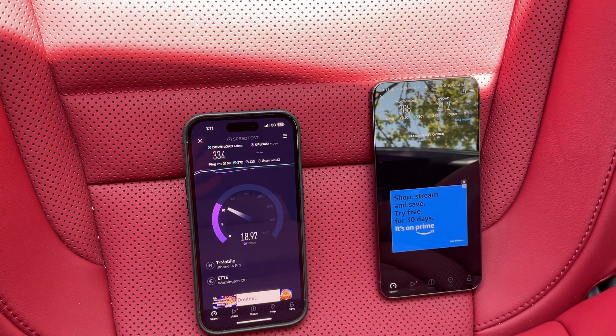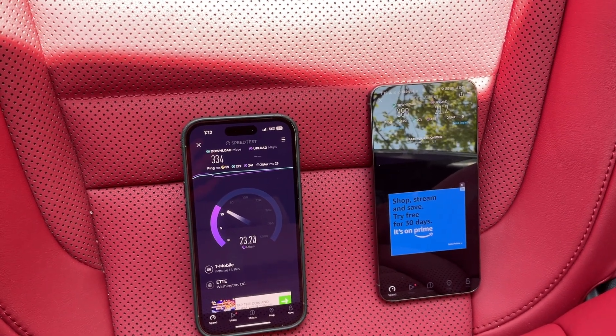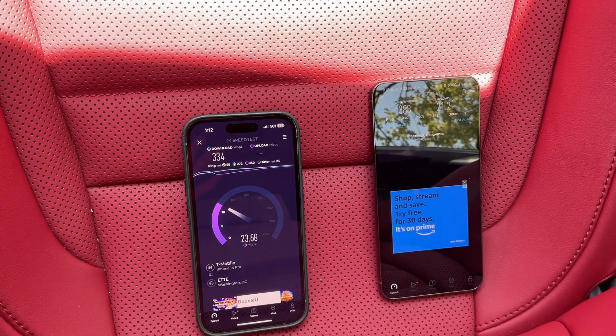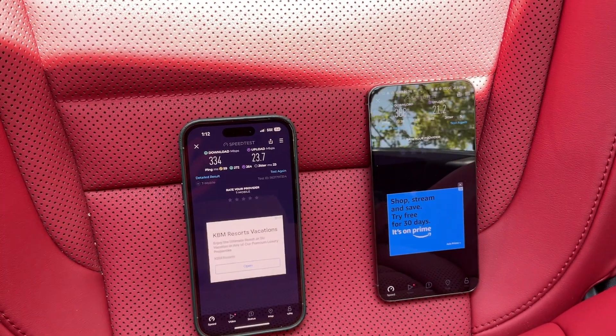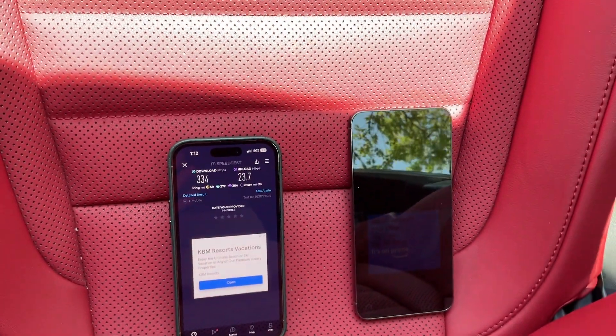334 down on our final test with the iPhone and upload speeds again very similar to the S23 Plus, slightly higher at 23.7 this go around.